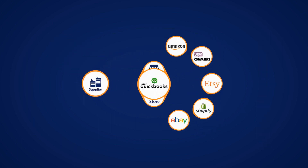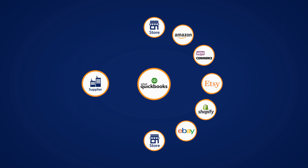All purchase bills and sales invoices from your brick and mortar sales, B2B, and online sales can sync automatically into your accounting solution.